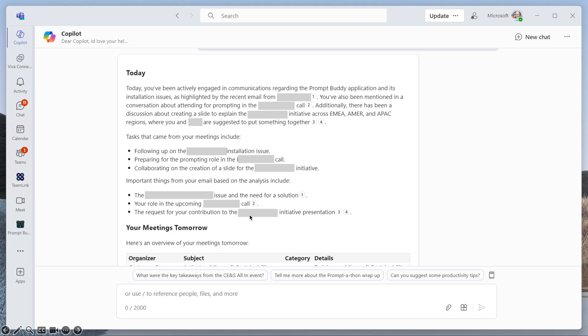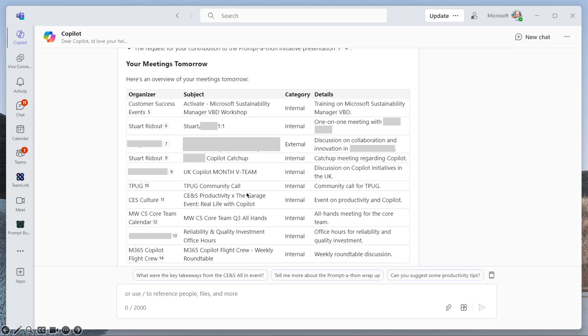So that's the first section. The next one is 'Your Meetings Tomorrow.' You can see here are all of my meetings — it's showing who's organizing them, what the subject is, what the category is, and any details. This is pulling the description from my calendar as well, so if I needed to prepare something or respond ahead of time, those are the kinds of things that appear in the details. And it's even prompting me to consider key takeaways from different things.